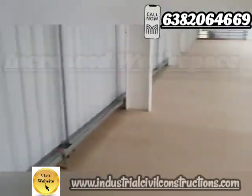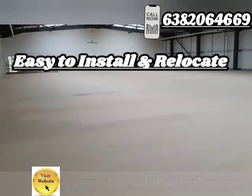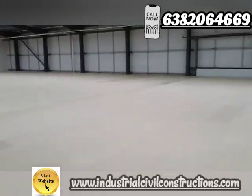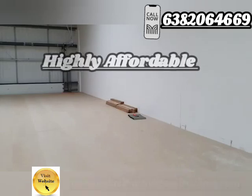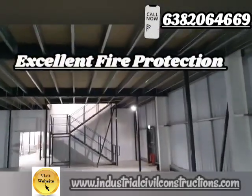Why choose mezzanine floors? They increase workspace, are easy to install and relocate, cost-effective, customizable, and offer workspace creativity. They are safe, highly affordable, long-lasting, and provide excellent fire protection.